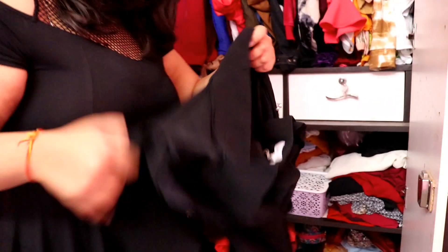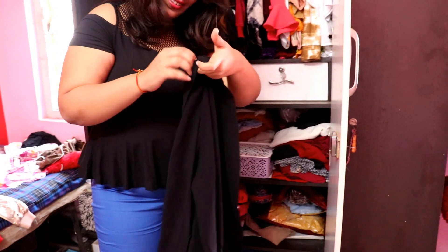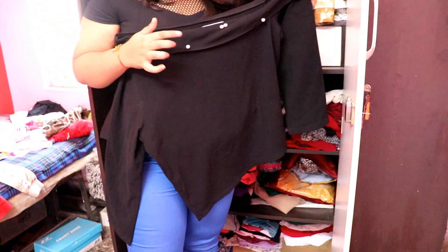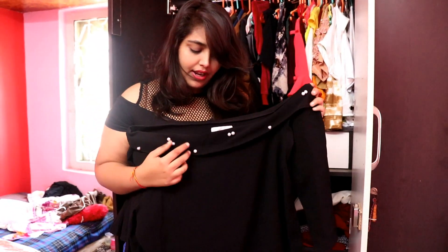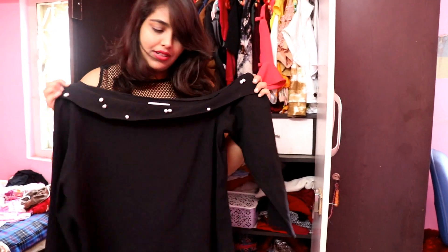I'm going to show you one of my favorite one-shoulder tops. This is my all-time favorite top. This is a one-shoulder, full-sleeve style. I have a lot of these kinds of tops and this is kind of my favorite.